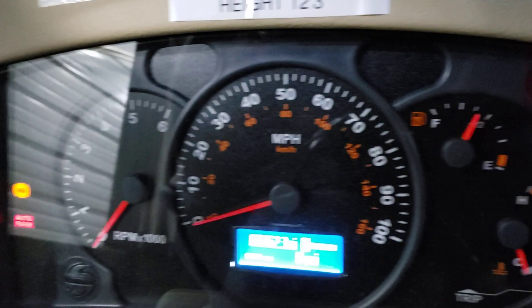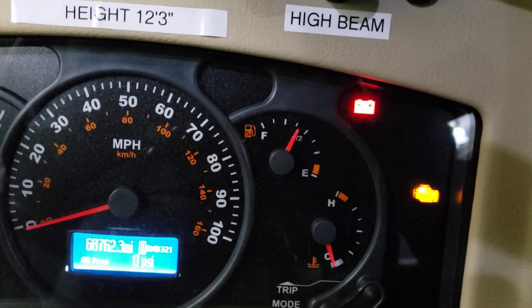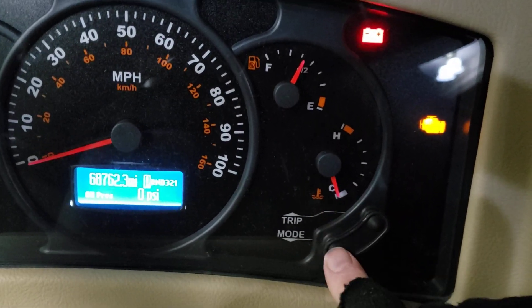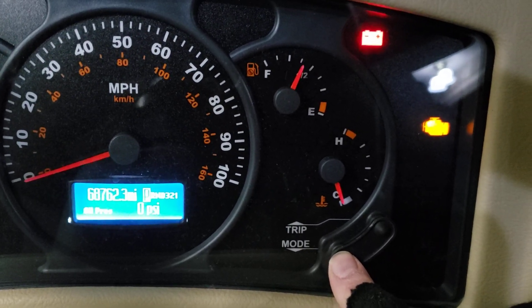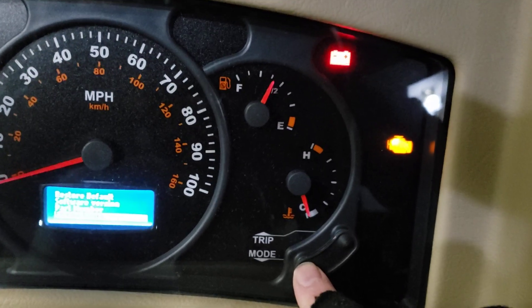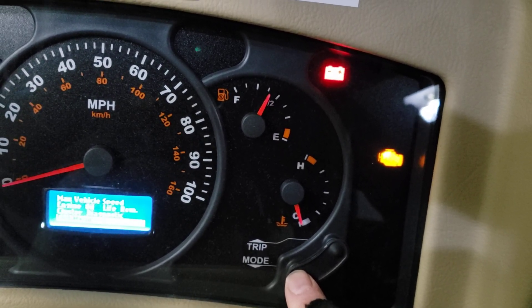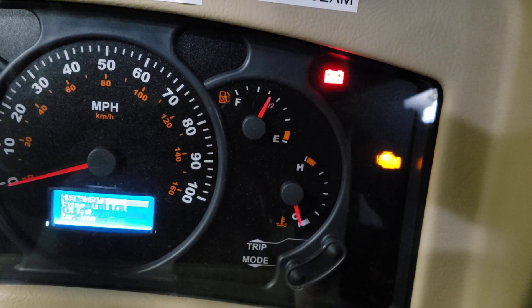If the gauge isn't reading on the dash, there's something else you can try. Mine is working, but if it wasn't, here's what I would do: push and hold this button for a few seconds, then let go. You'll have some options - scroll down and you want to go to cluster diagnostics. Once you highlight it, don't do anything and it'll go into the gauge test automatically.